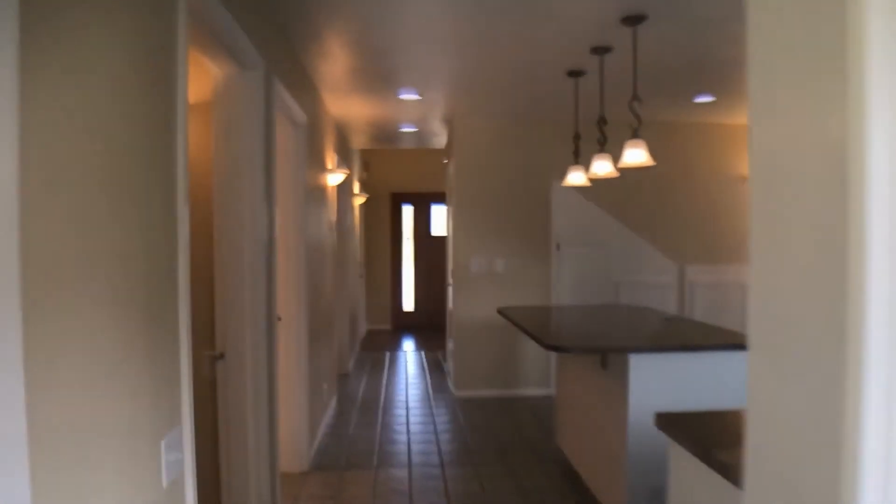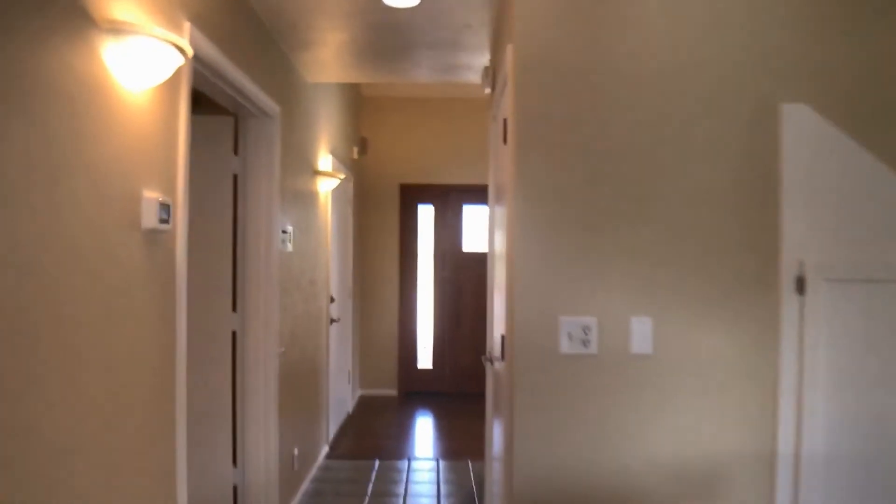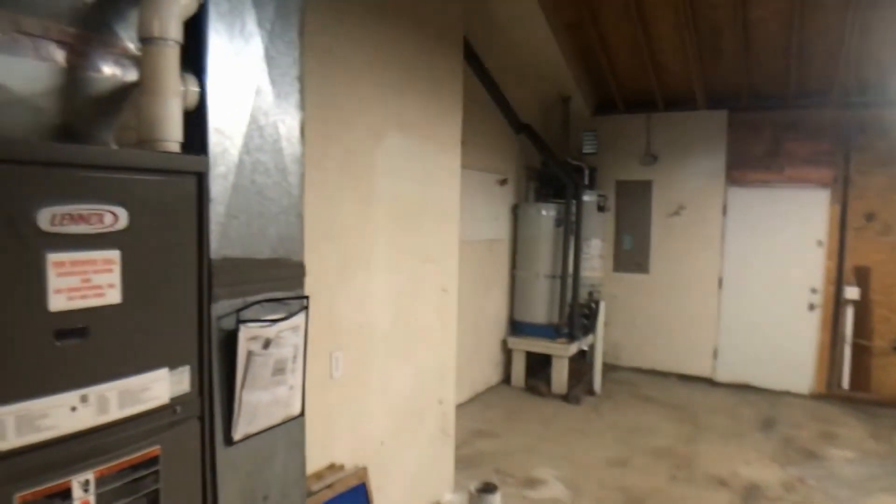Let's go through and check out the garage. This home features a nice oversized two-car garage.